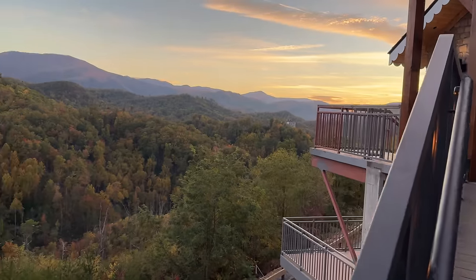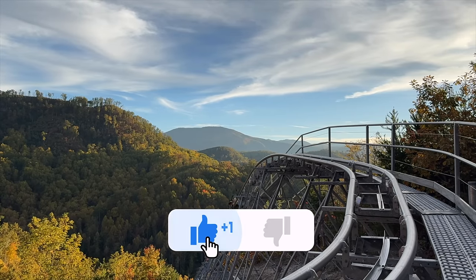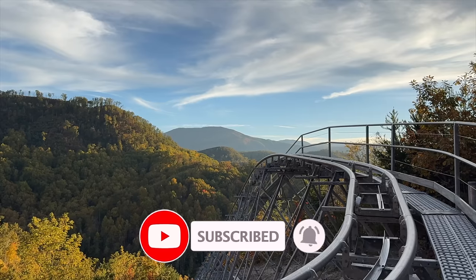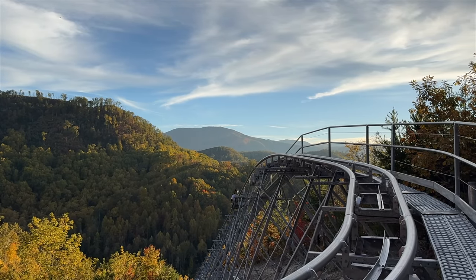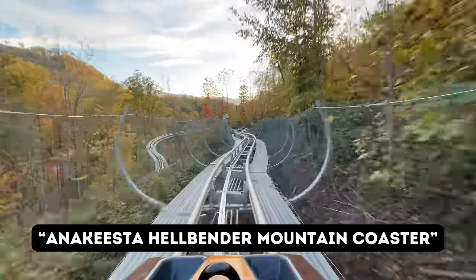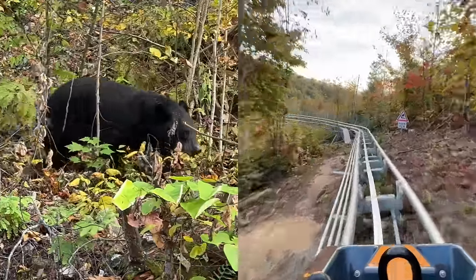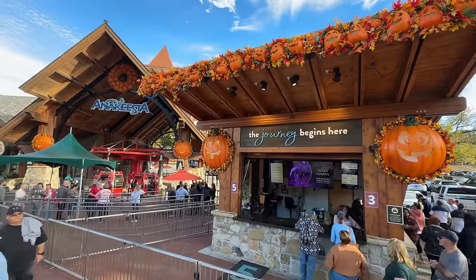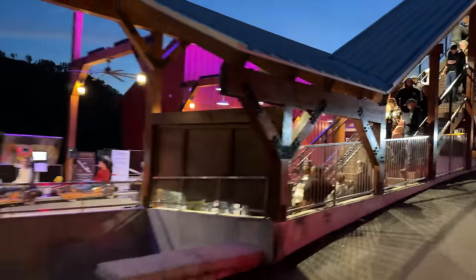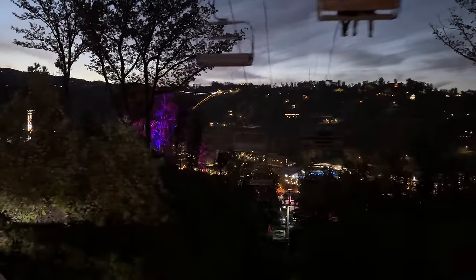As we head back upstairs, we just wanted to point out that they typically will stop rides 30 minutes prior to closing. We hope this video was helpful — if it was, drop a like on this video and make sure you're subscribed. We did want to give a free ticket to one of our subscribers to ride this mountain coaster. All you have to do is include in your comment: Anakista Hellbender Mountain Coaster. We'll pick a comment at random on an upcoming live stream. Feel free to let us know what you'd be more excited for — riding this coaster or seeing a black bear. But that wraps up today's adventure at Anakista in Gatlinburg, Tennessee. Thanks so much for watching — we'll see you on the next adventure.